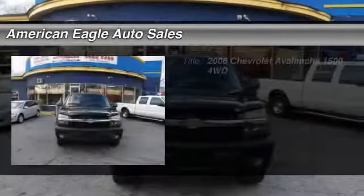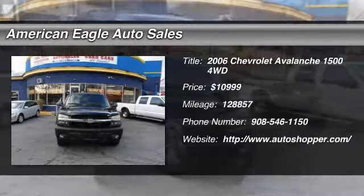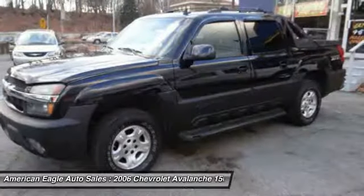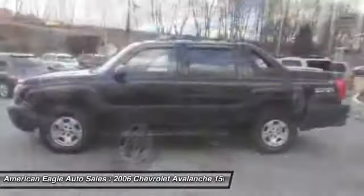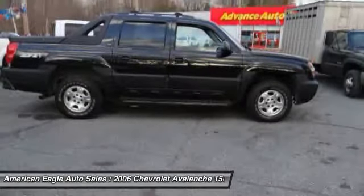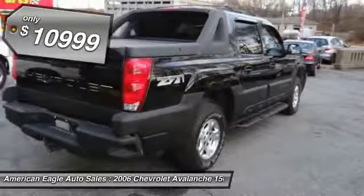The 2006 Chevy Avalanche can transform from an SUV into a full-size pickup truck, all in less than a minute. This makes the Avalanche one of the most flexible vehicles out there, and it is priced below $15,000.